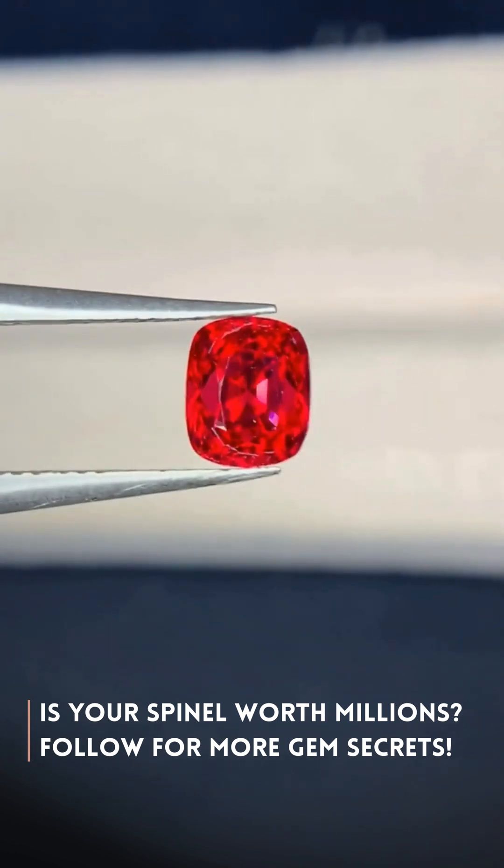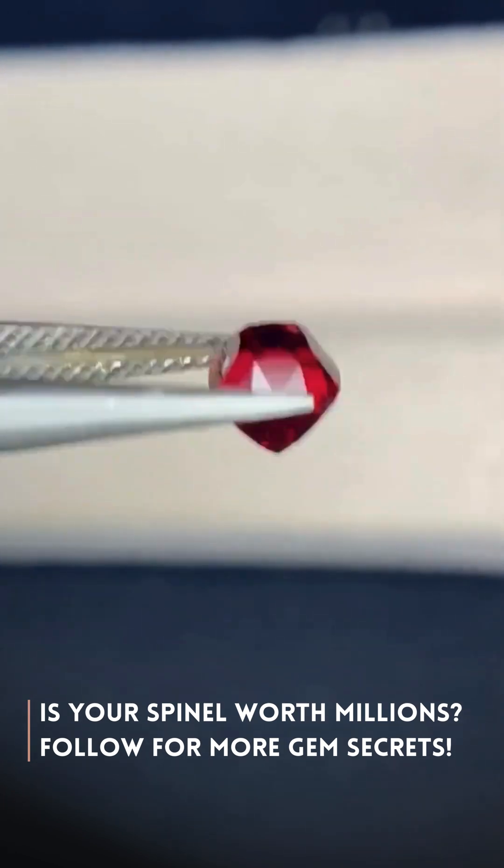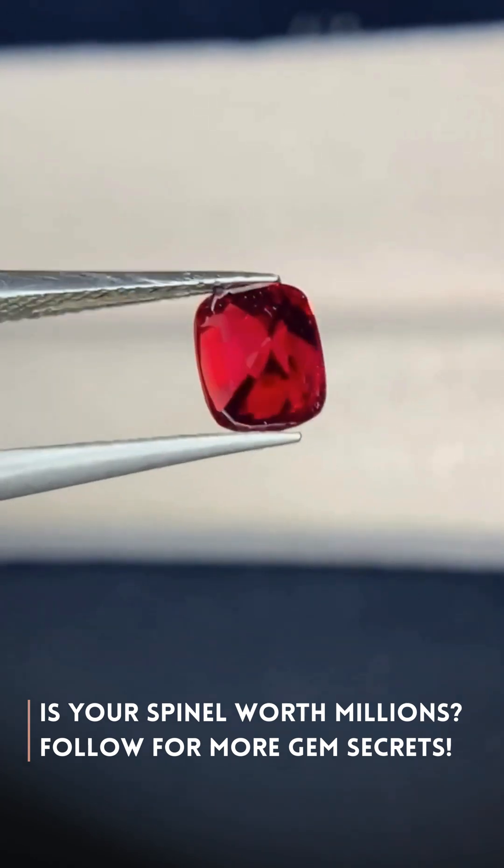Want to know if your gems are worth a fortune? Follow and subscribe to Aurelia for the secrets of the world's most precious stones.